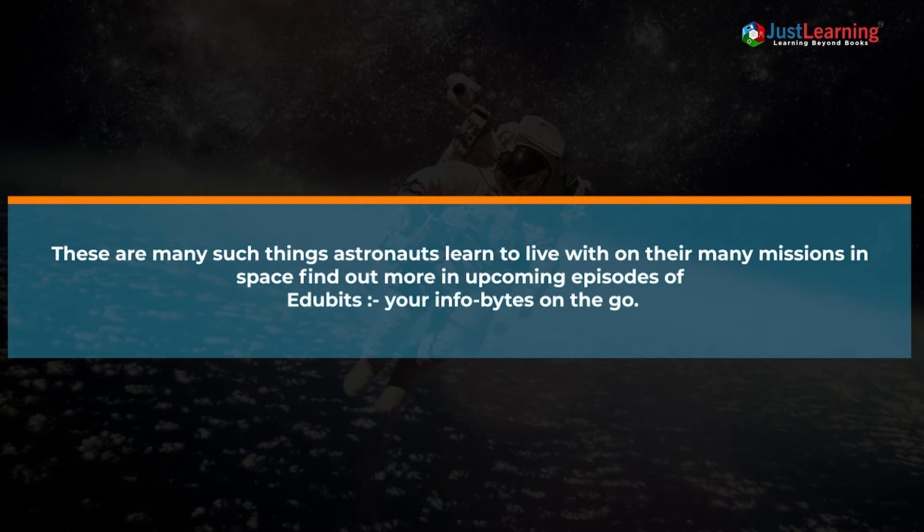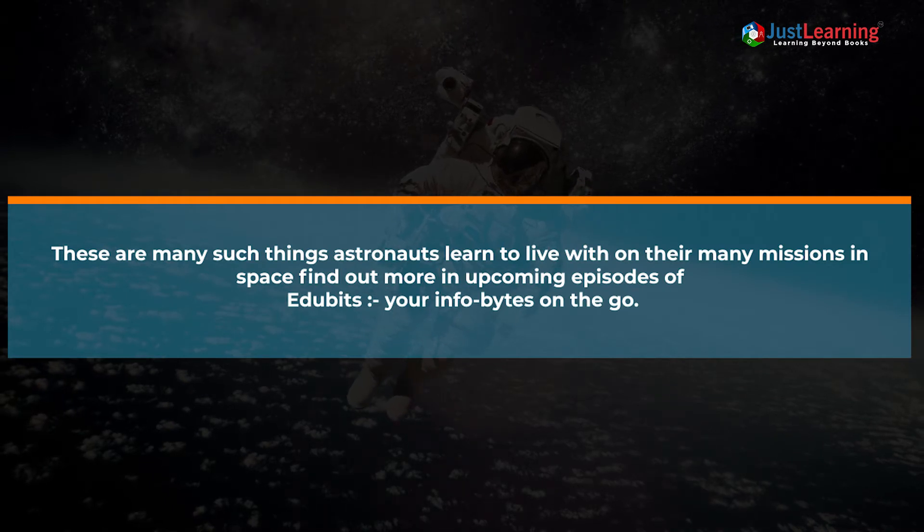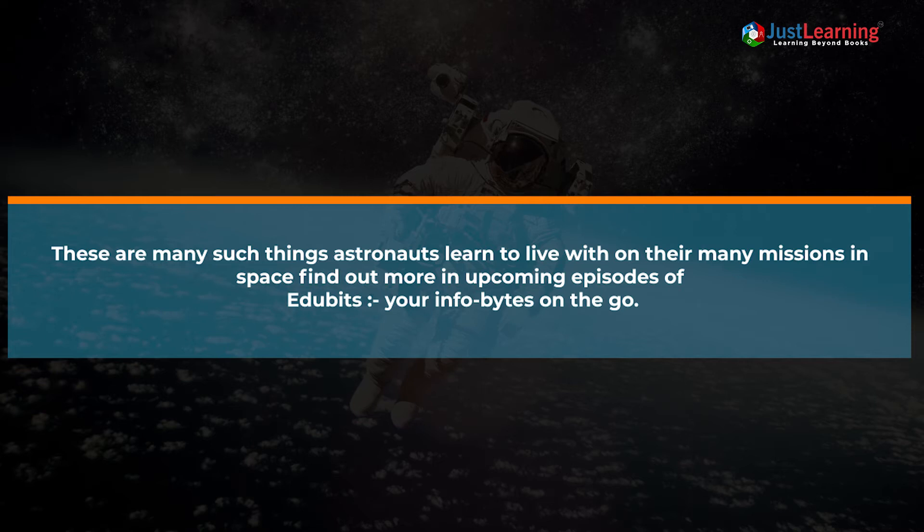These are many such things astronauts learn to live with on their many missions in space. Find out more in the upcoming episodes of Edubits.